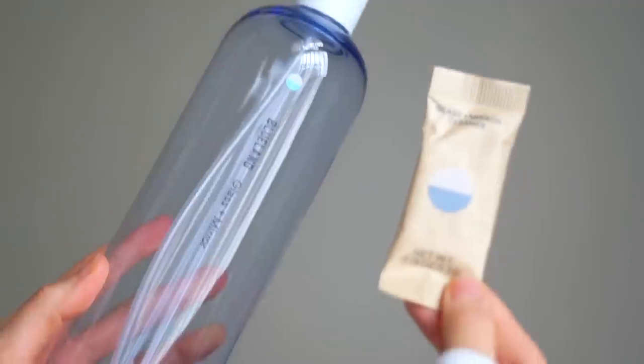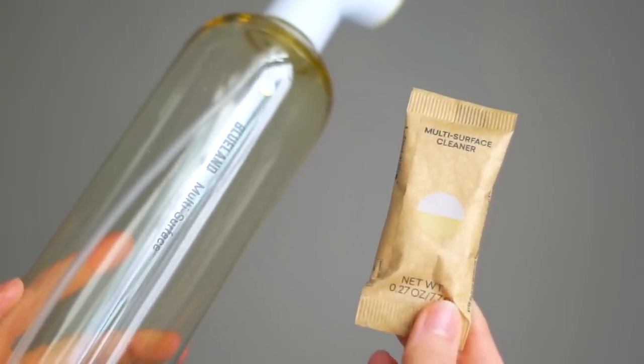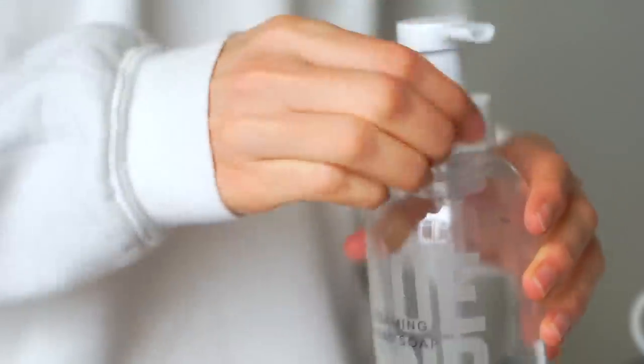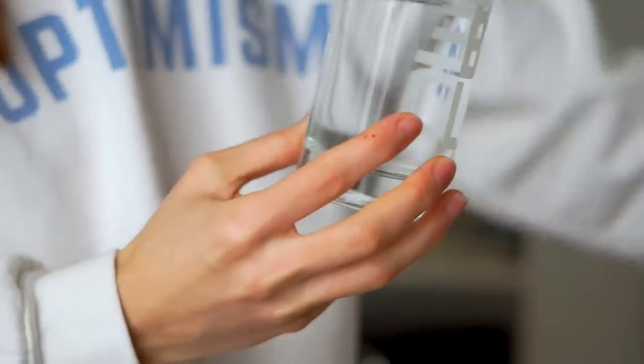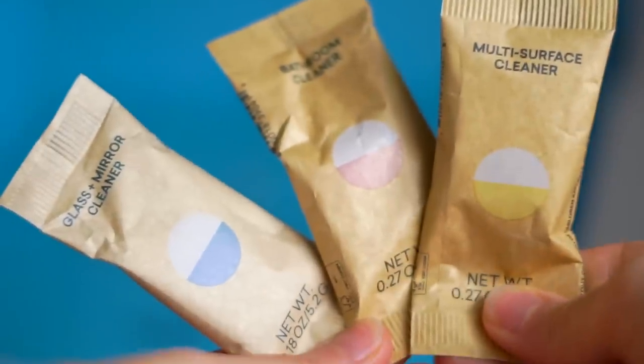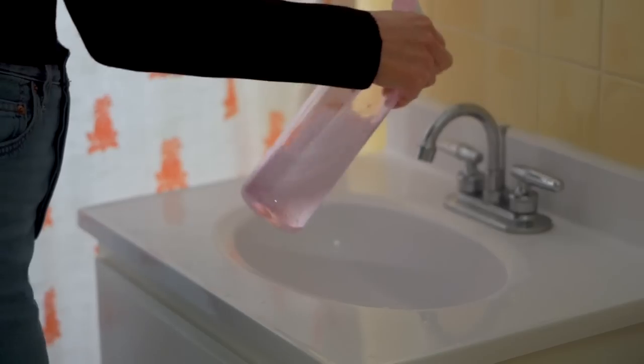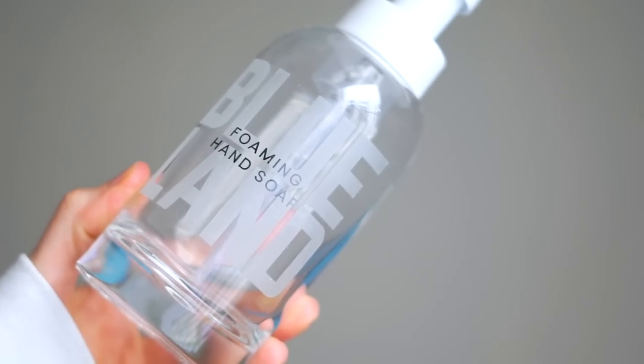I teamed up with Blueland to bring you this portion of the video because this is the new cleaning system I'm adopting. You have what's known as a forever bottle — you fill it up with your own water, then just add the Blueland tablet and it fizzes and your cleaner is ready to go. Refill tablets start at just $2.25, so it's a much more affordable option. It's vegan-friendly, cradle-to-cradle certified, and hypoallergenic — and it doesn't contain phosphates, chlorine bleach, parabens, VOCs, or ammonia.